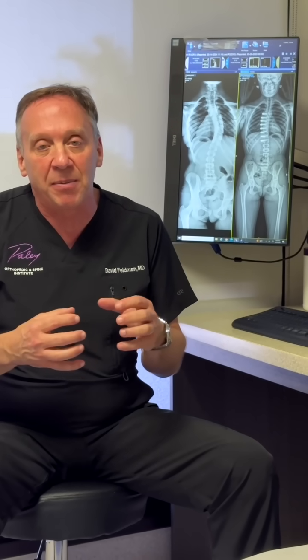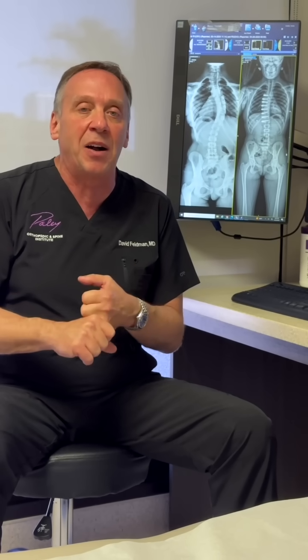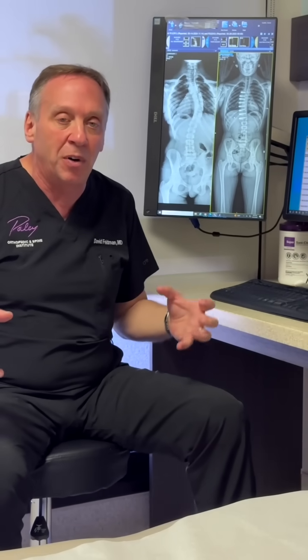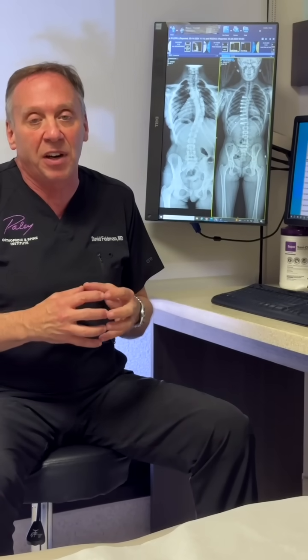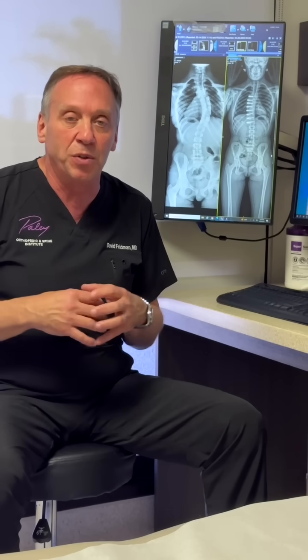There are other things as well — something called Apifix, made by a company called Orthopediatrics. That allows us in patients who are not very active with mild curves to not fuse the spine and maintain motion. All these different techniques are put together utilizing current technology and state-of-the-art methods to safely correct spines — from regular patients with no other conditions to very complex conditions we treat, like dwarfism, where it becomes much more complicated. The same principles exist when treating those cases.